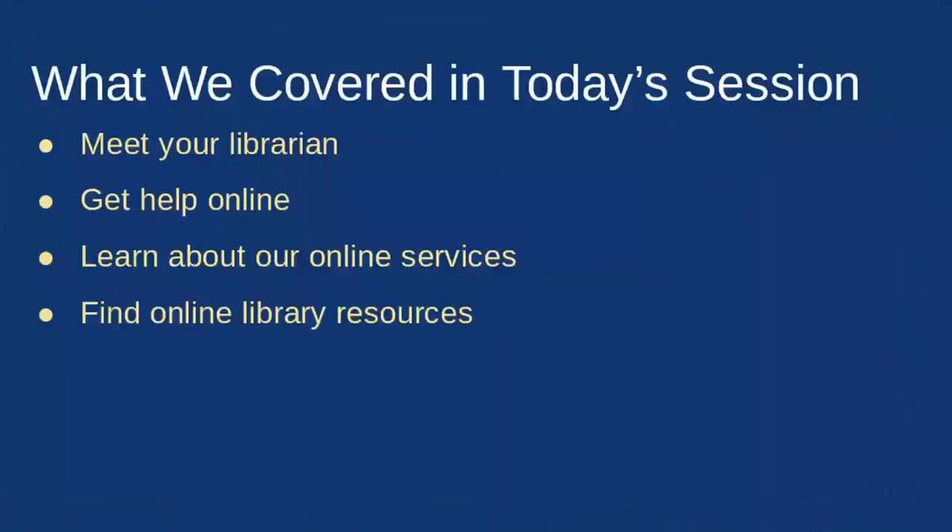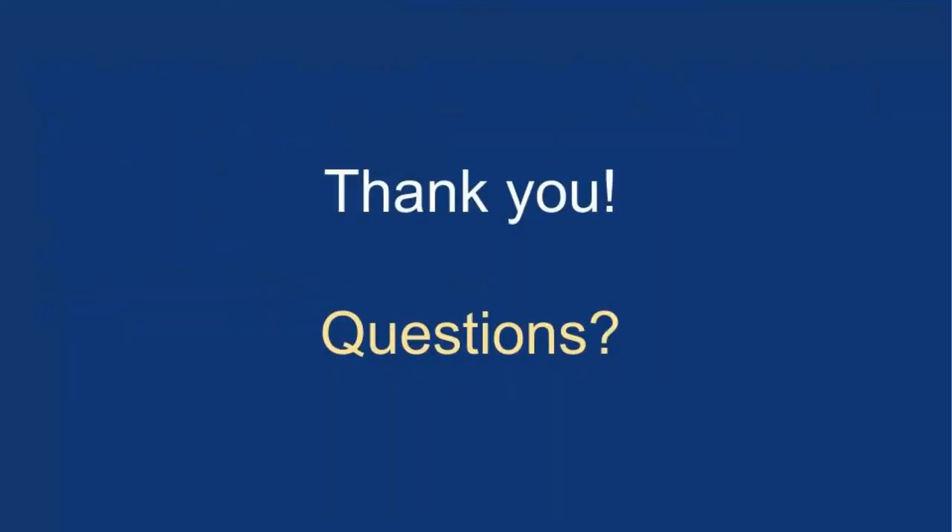What we covered today: who your librarians are, how to contact us for help, our online services such as book checkout and technology checkout, and how to find online library resources. We thank you, and we'll now stop recording. Until next time.